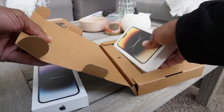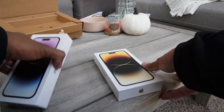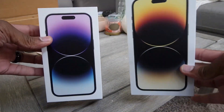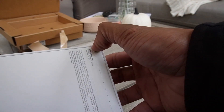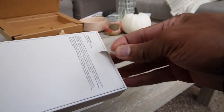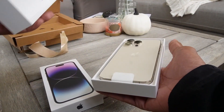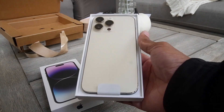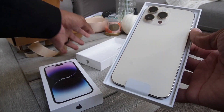Oh, look how big the box is compared to the regular Pro — that's so funny! You can see the difference when they're over each other. Apple has the easy tabs, you just pull and rip — and we can open the box. That was very anti-climactic but it kind of popped out of there.